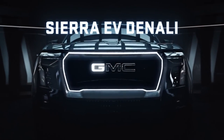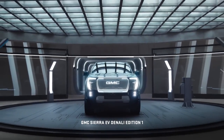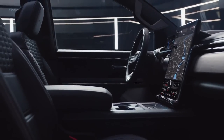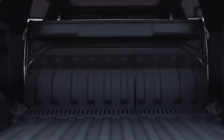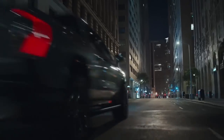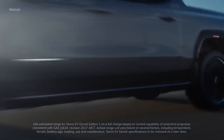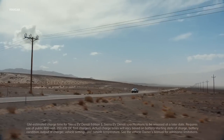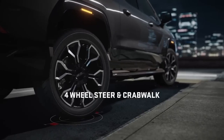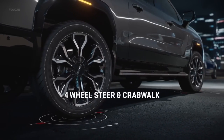GMC claims that the Sierra EV will provide a maximum towing capacity of 9,500 pounds, though it's not yet clear if this requires certain options. The Denali Edition 1 claims an impressive driving range of 400 miles on a single charge thanks to its large battery pack, though GMC hasn't yet said exactly what size it is. Less expensive versions will likely have smaller battery packs and less range.